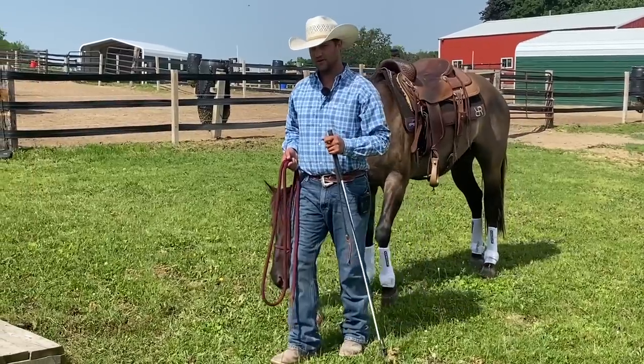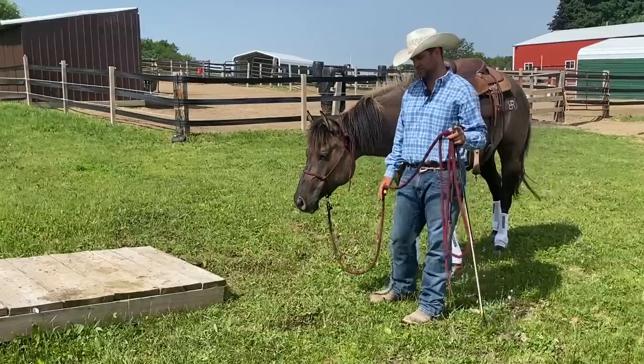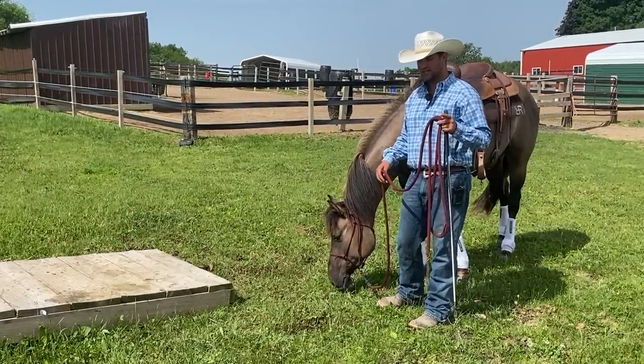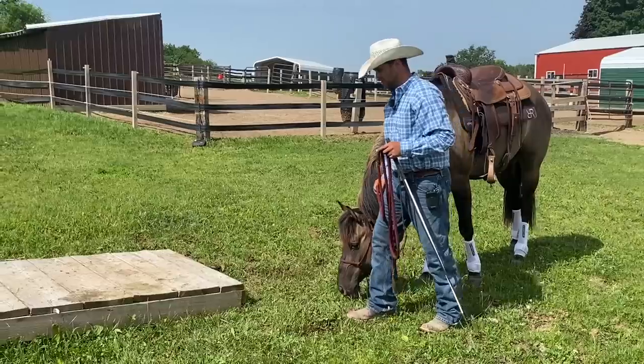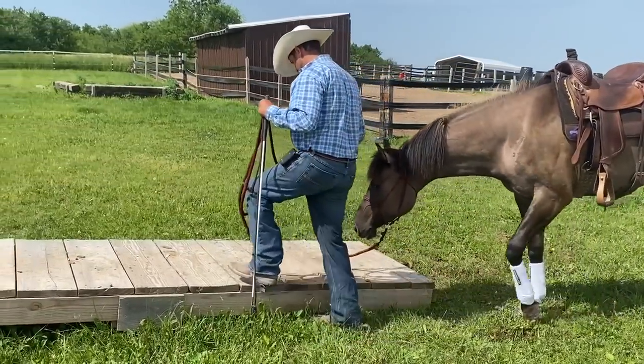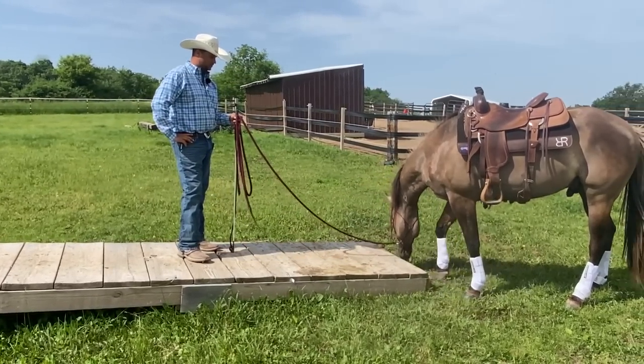Now that I know Onyx is not very comfortable with the teeter-totter, we're going to start off at one of the most basic stages, which is what a friend of mine named Debbie Adcock calls 'taking your horse shopping.' Basically that means I'm going to bring him over here, present him with the obstacle, maybe stand on it myself, and just let him investigate it and see what he wants to do with it.